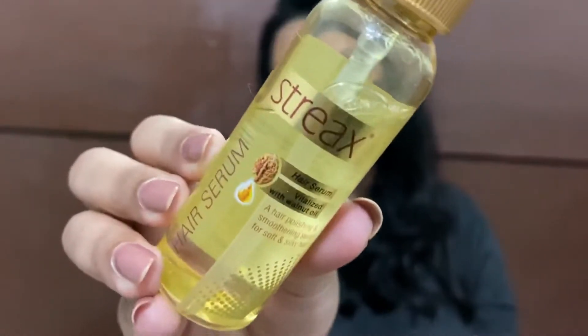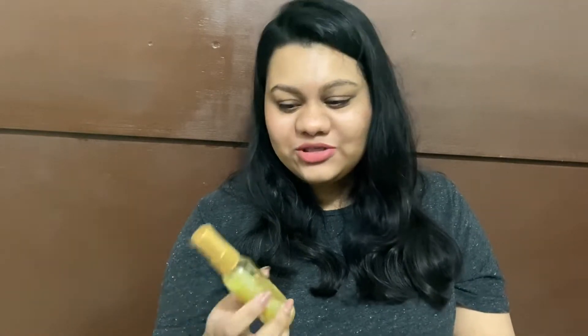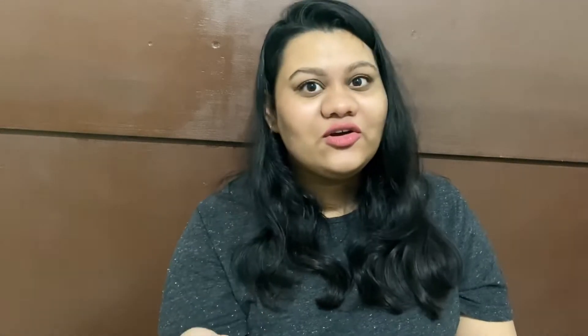Moving on to hair care — I purchased the Streak hair serum. Leolin says it smells like bubble gum, and when I apply it he says I smell like chewing gum. It was a random purchase because it was inexpensive at 110 rupees and was on a good discount deal.